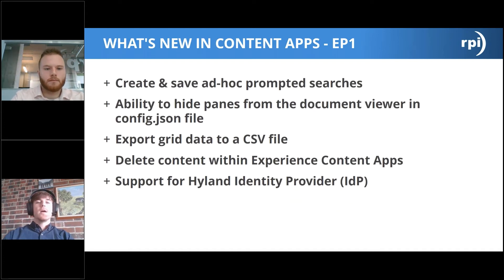In Content Apps EP1, you gain the ability to create and save ad hoc prompted searches. You get more customization available in the config JSON file, which allows you to hide panes or different windows in the document viewer within Perceptive Content Experience. You can export grid data to a CSV file. You can also delete content within Experience Content Apps — another major functionality closing the gap toward a full replacement for Web Now. Finally, there is support for the Highland IDP (Highland Identity Provider) for SSO in Content Apps EP1.